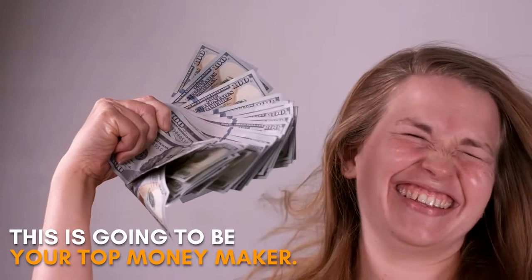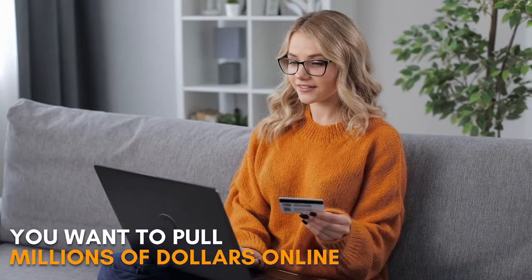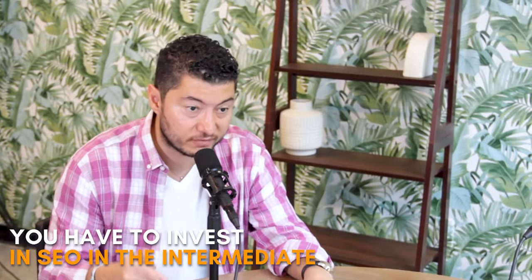Number two is content marketing and SEO. This is always the best option and is going to be your top moneymaker. If you have a legitimate business and you want to pull millions of dollars online from selling restricted products, you have to invest in SEO in the intermediate and long term.